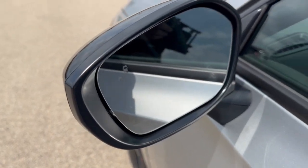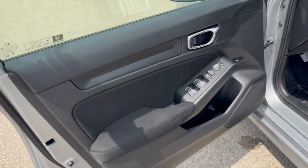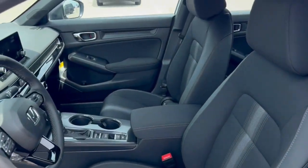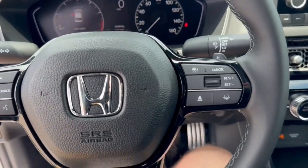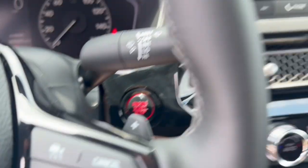It features keyless entry, blind spot monitors, a nice all-black interior with premium cloth seating, lane departure warnings, a leather wrapped steering wheel, adaptive cruise control, and a push start engine.